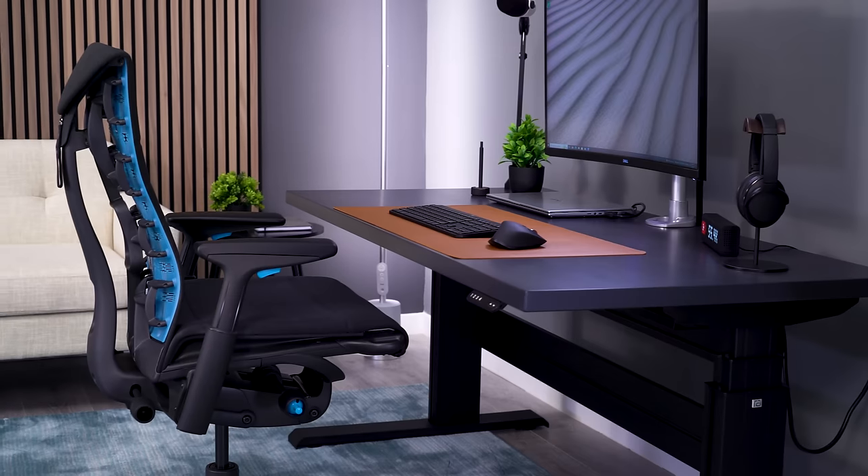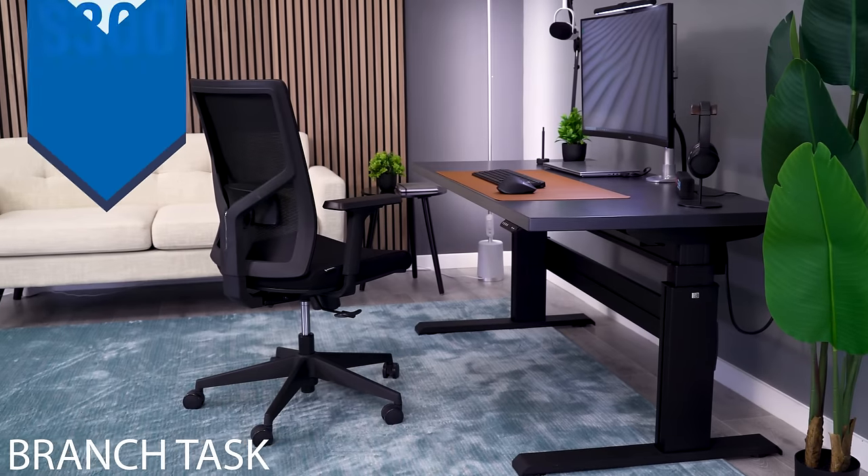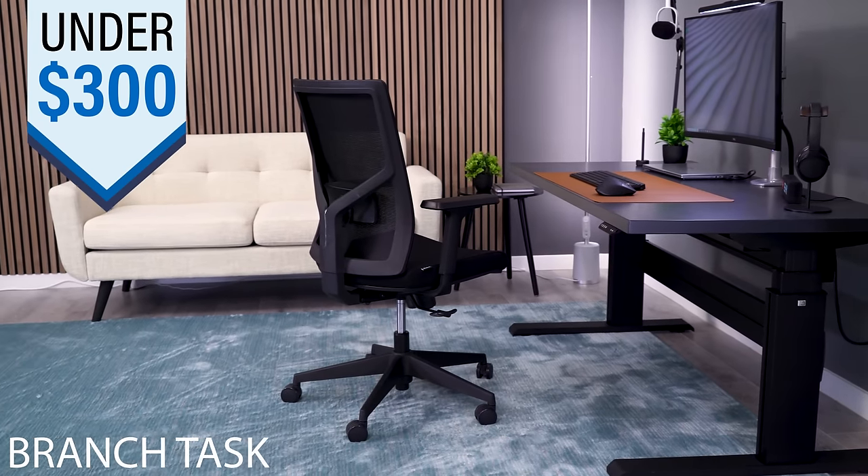This is an update to our best office chair picks for every price point. Ryan is 5'9", Greg is 6'0", and I am 6'2". Starting off with our best chair under $300, I'm going to pick the Branch Task Chair.